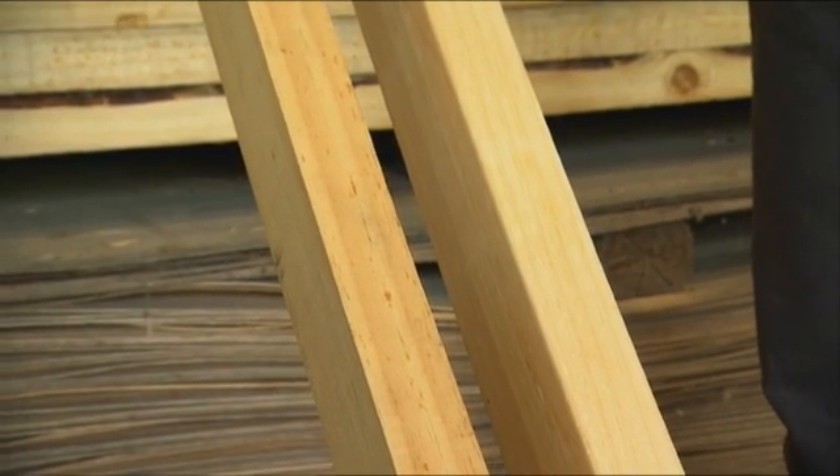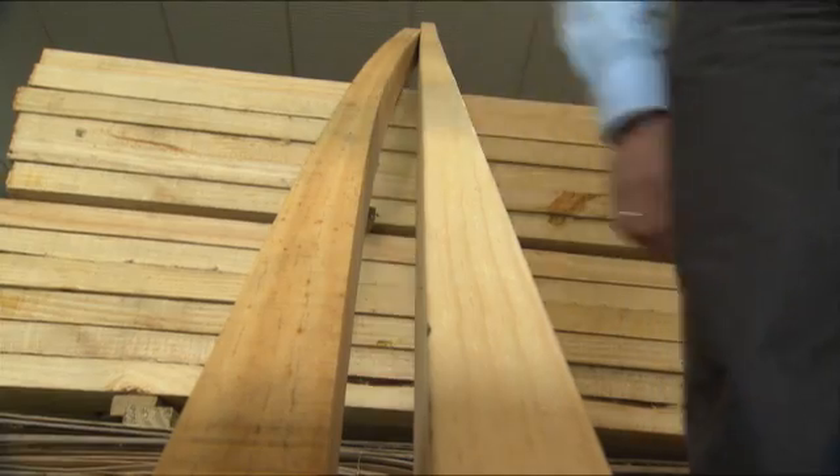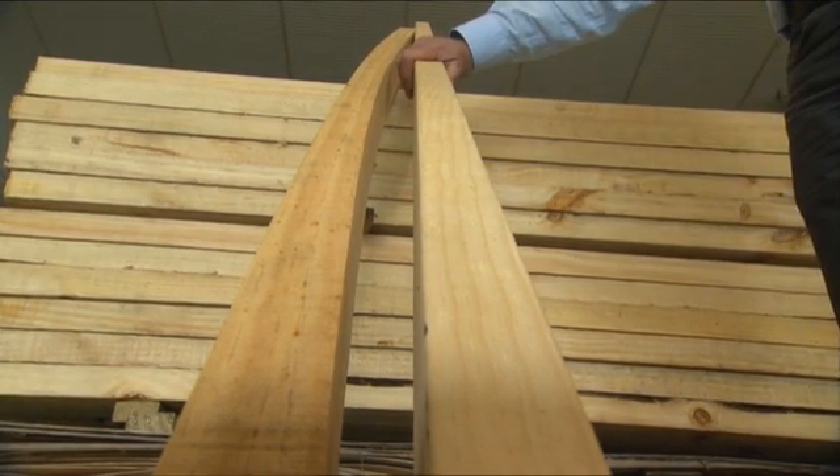We've got two pieces of 4x2 here. This piece here is what I call fit for purpose — it's straight and stiff. And the one on the left here, you can see it's got a fair amount of bow and it's certainly not appropriate for any end use application here in New Zealand.